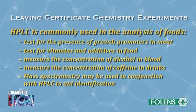HPLC is commonly used in the analysis of foods. For example, to test for the presence of growth promoters in meat, vitamins in food, and additives in food, and also to measure the concentration of alcohol in blood and the concentration of caffeine in drinks. Mass spectrometry may also be used in conjunction with HPLC to aid identification.